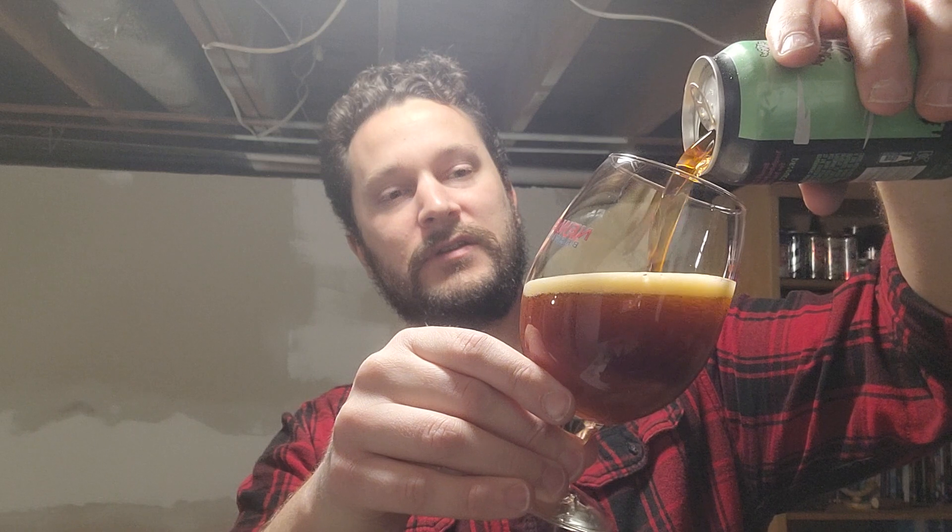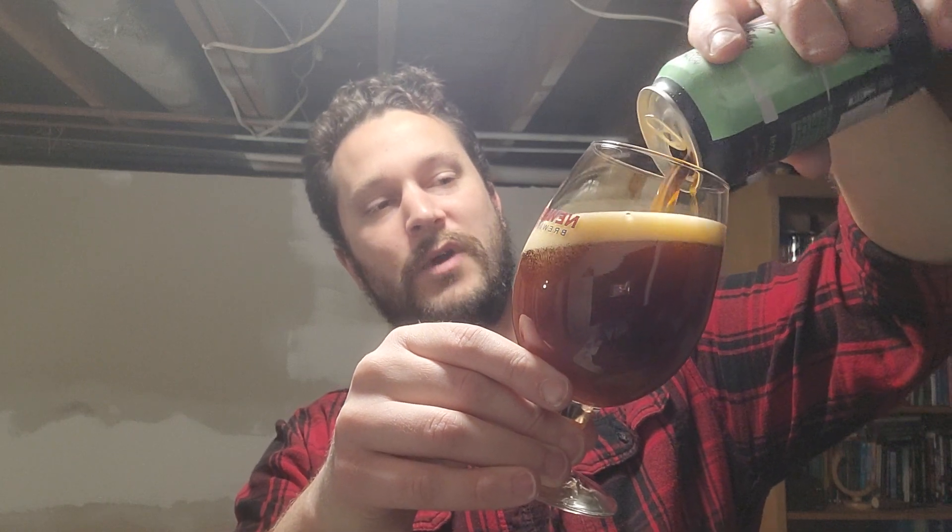This gets an 82 on Beer Advocate. Let's crack into it. I got this beer for Christmas, so I thought I'd go ahead and try it — don't want to let it sit too long. Here we are in the middle of January almost.